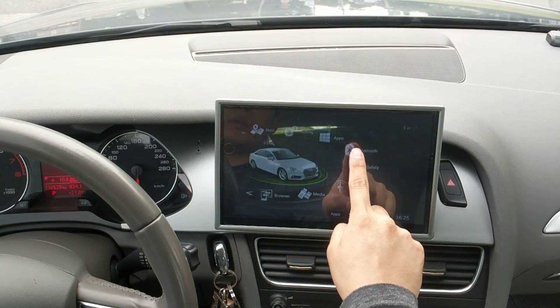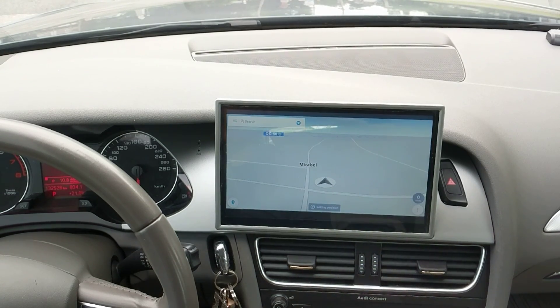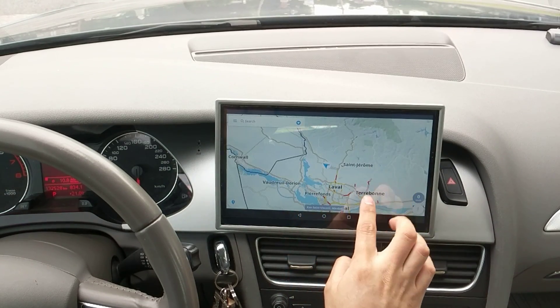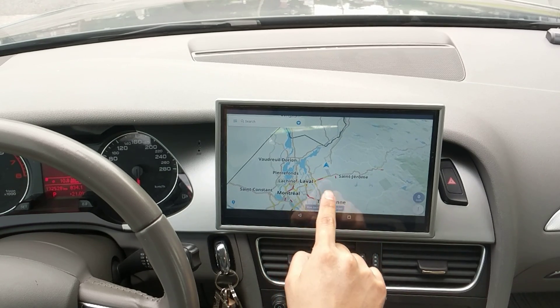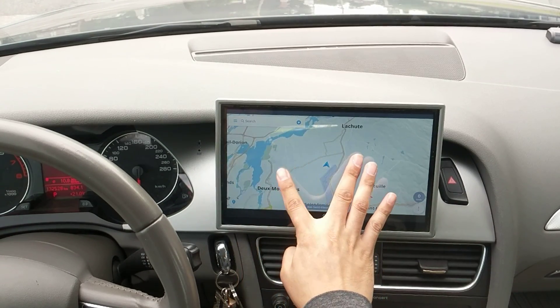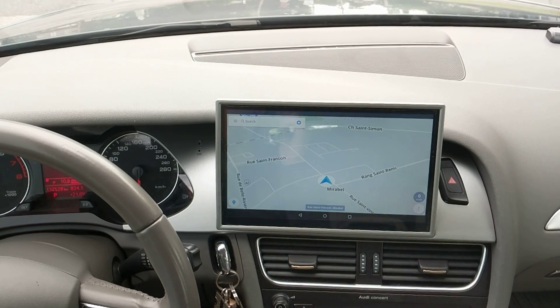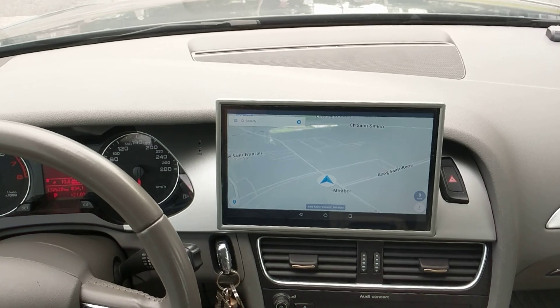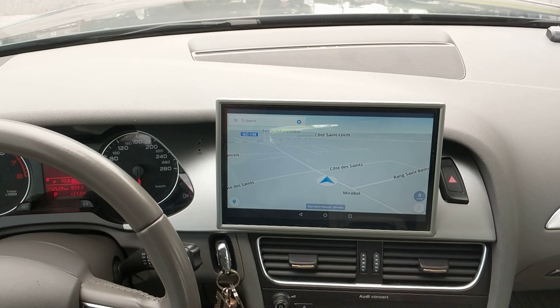Now let's run an offline navigation app. Here I use SYGIC GPS Navigation. This is offline navigation, which you can download from the Play Store. When it's online, it provides live traffic information as well — the red and yellow indicators are the live traffic information. I think this one also gives speed camera warnings if available. This is pretty much it. The device is 95% ready to roll out.